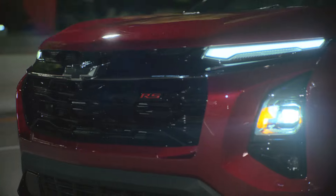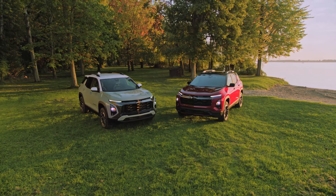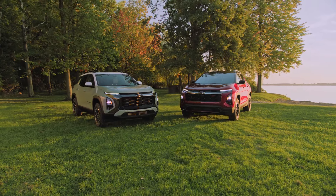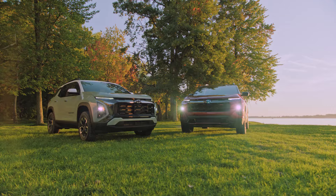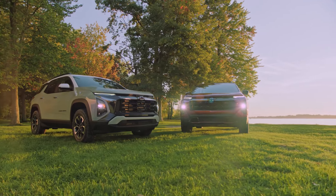So Brad, what's your one word to really summarize the 2025 Equinox? I think it's choice. Just because we know how important the heart of the market is and what consumers want, and now we're bringing a full selection of choice — whether you're talking about trims, or powertrains, all-wheel drive, those things that we know consumers want.